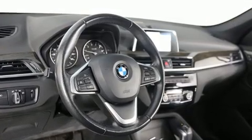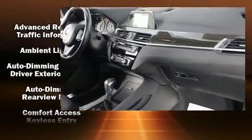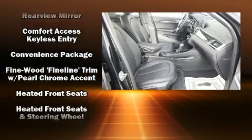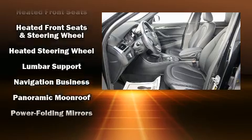BMW ensures the safety and security of its passengers with equipment such as dual front impact airbags with occupant sensing airbag, head curtain airbags, brake assist, a security system, and four-wheel disc brakes with ABS.